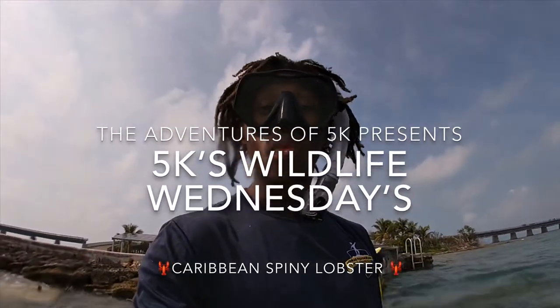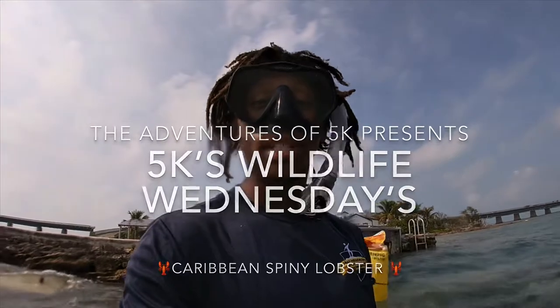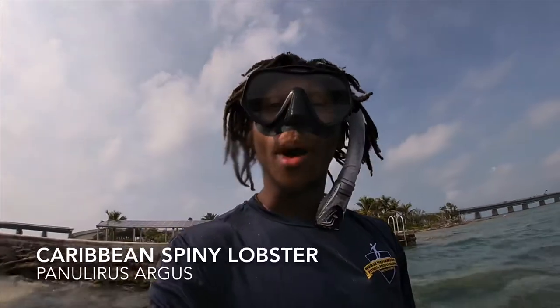How's it going everybody? It's 5K, welcome back to 5K's Wildlife Wednesdays. Today we're going to learn about spiny lobsters.